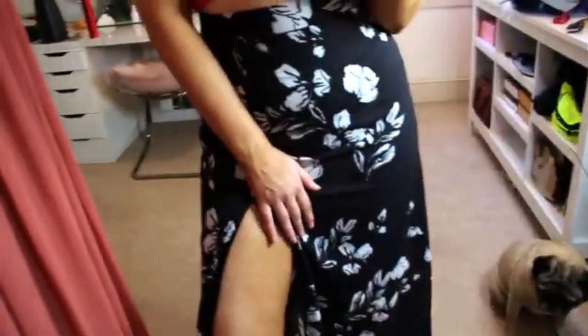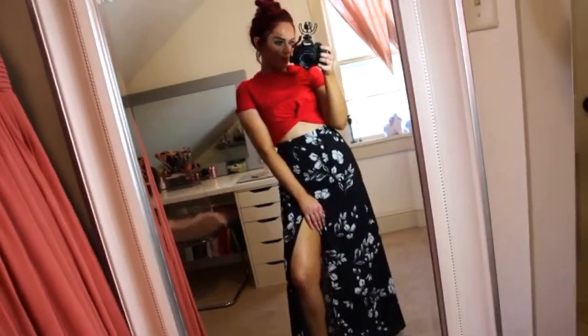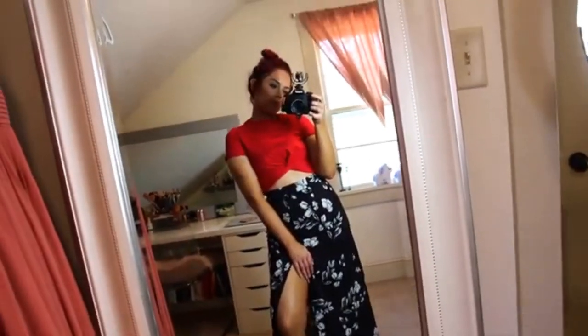I purchased this red crop top with a knot in the front. The only thing I'm not sure about is that the sleeves are super long, but I could just roll these up easily and it's a little bit more flattering. I did purchase this shirt to go with this floor-length floral skirt that also has a slit up the side. It's super cute, and I think with the red and the black it's going to be just such a statement without being too much.